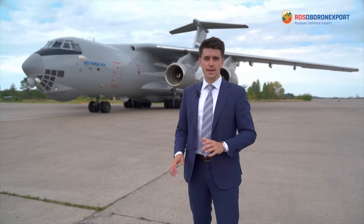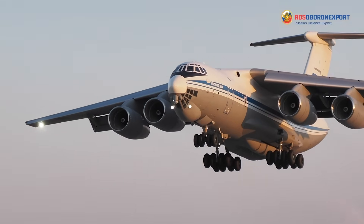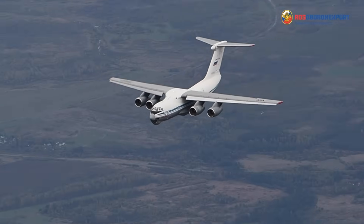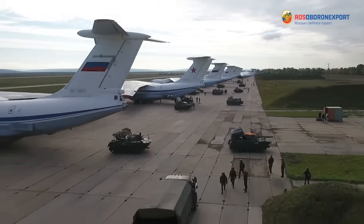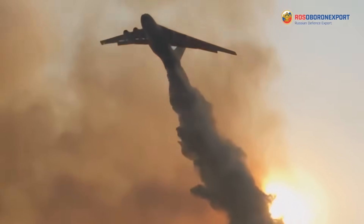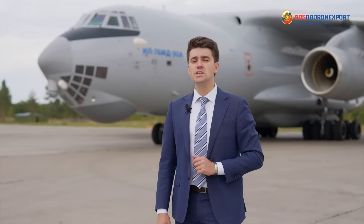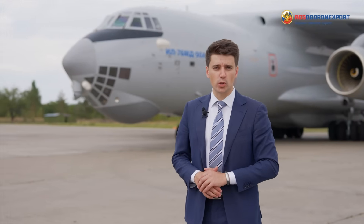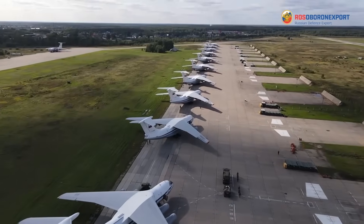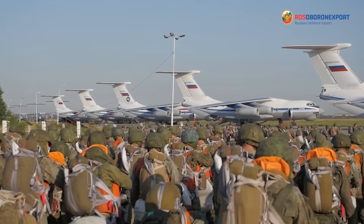Over the years of operation, the Il-76 has proven to be a reliable, efficient and low maintenance aircraft, capable of transporting cargoes, equipment and passengers in any physical and geographical conditions, both in hot desert climate conditions and in the Arctic. The Il-76 is one of the most popular military transport aircraft in its class. Overall, more than 950 aircraft of various modifications were produced.